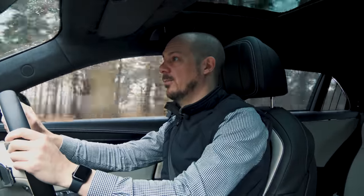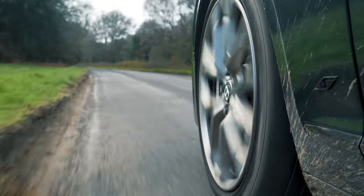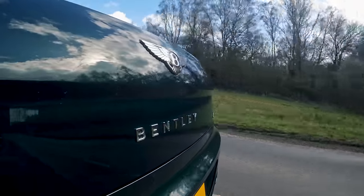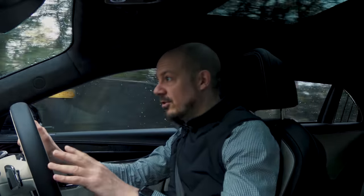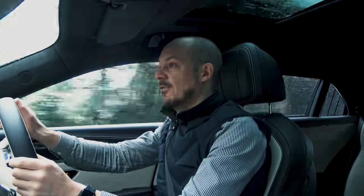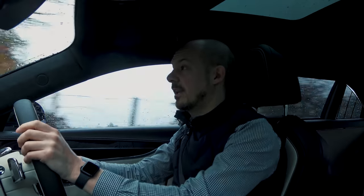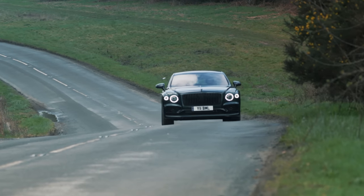If you think the plug-in hybrid version is an environmentally friendly choice, think again — this is a two-and-a-half-tonne monster with a large V6 petrol engine and an electric motor as powerful as the one in a Renault Zoe, plus a battery almost as big as the original Nissan Leaf's. Even if you plug it in religiously, it will never break even in terms of carbon footprint over its lifetime, partly because its weight, huge alloys, and fat tyres make it inefficient even on electric power. However, if you're looking at this purely as a way to save money on benefit-in-kind tax, and you want a Flying Spur as a company car, the hybrid will save you an absolute fortune compared to the V8 or W12 versions.